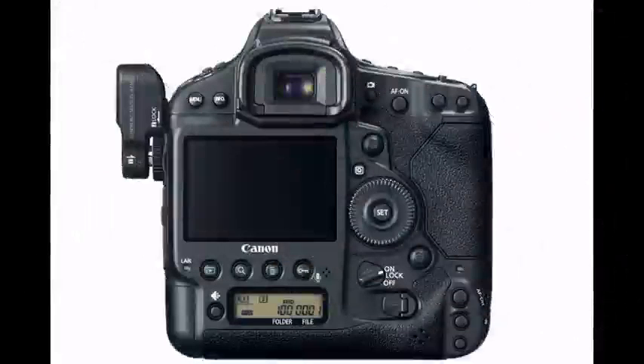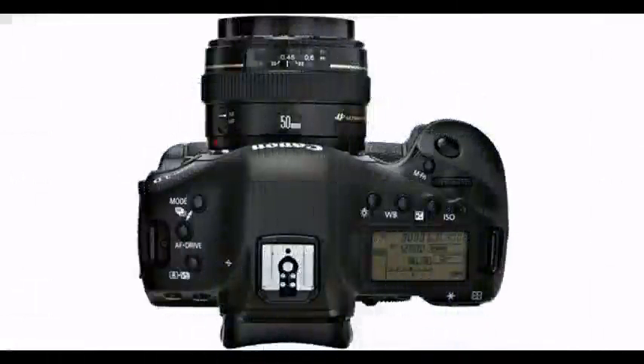Pressing the quick control button enables the photographer to protect images, rotate, rate, resize, view highlight alerts, AF points, and much more.